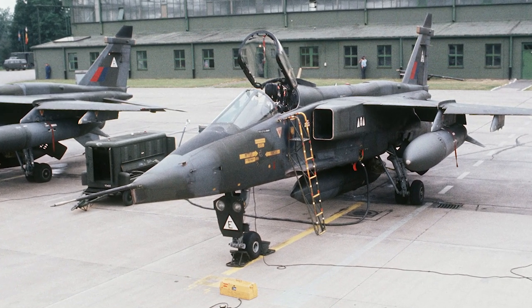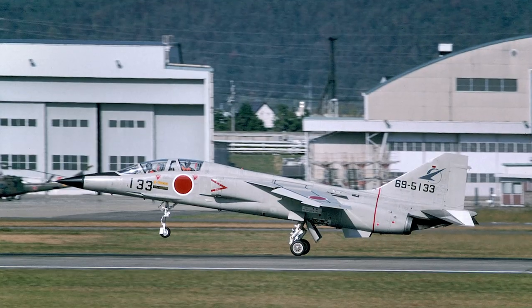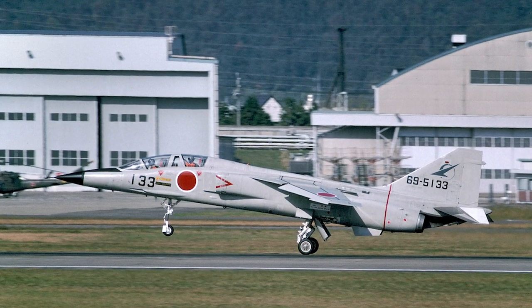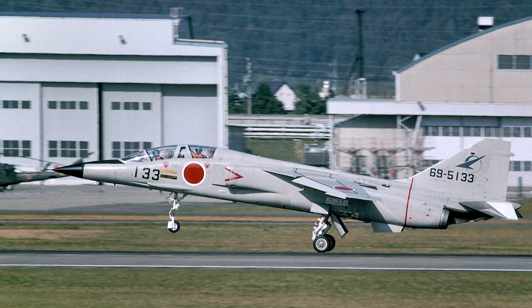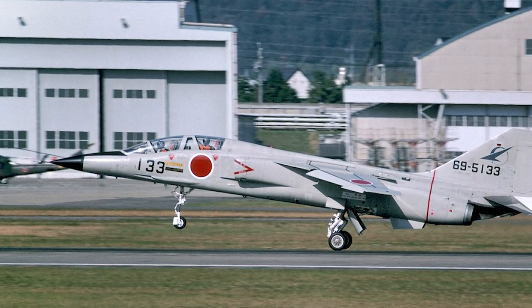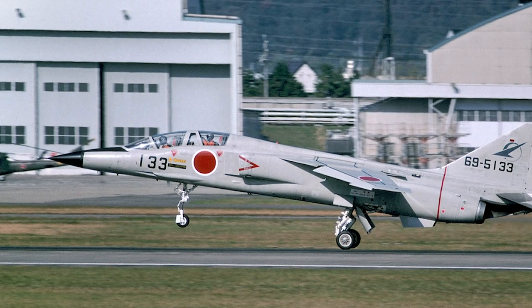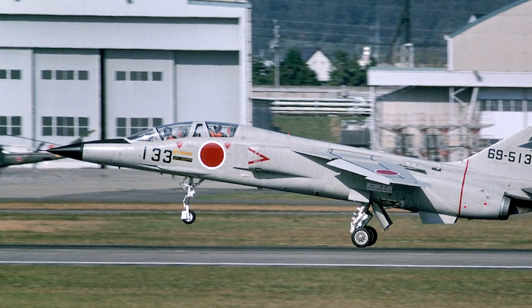Japan instead chose to develop its own design, which would closely resemble the Jaguar. Fuji, Kawasaki and Mitsubishi all submitted proposals, and Mitsubishi's proposal was selected in September 1967. The design was finalized in 1969, and the X-T2 prototype performed its first flight April 28, 1971.